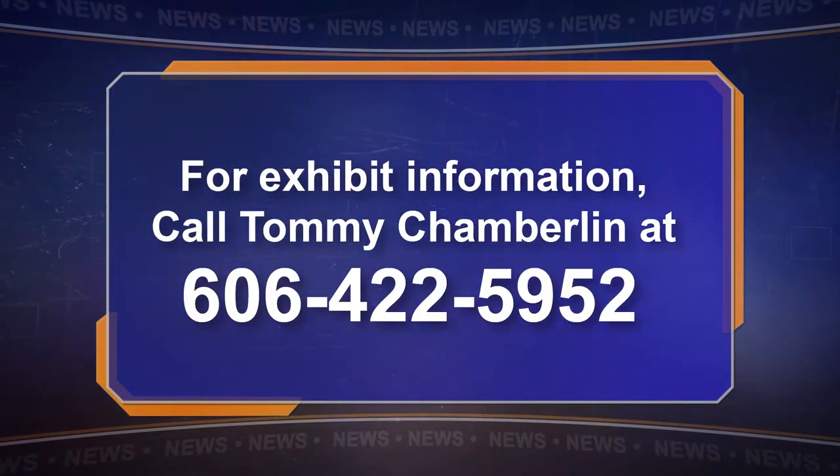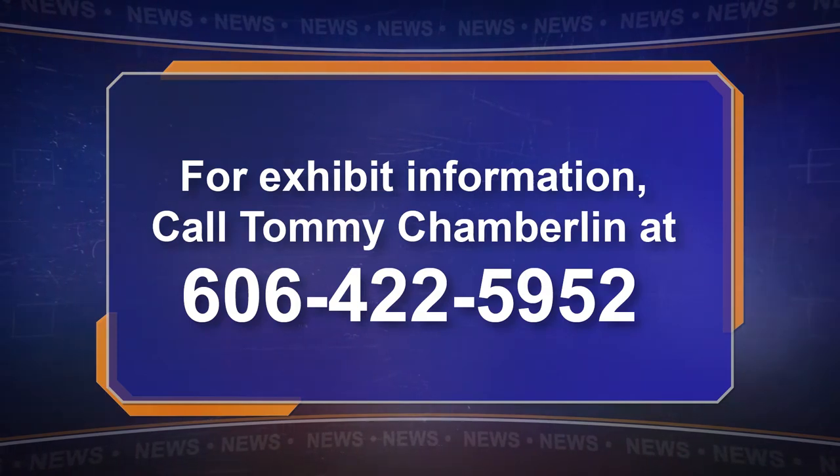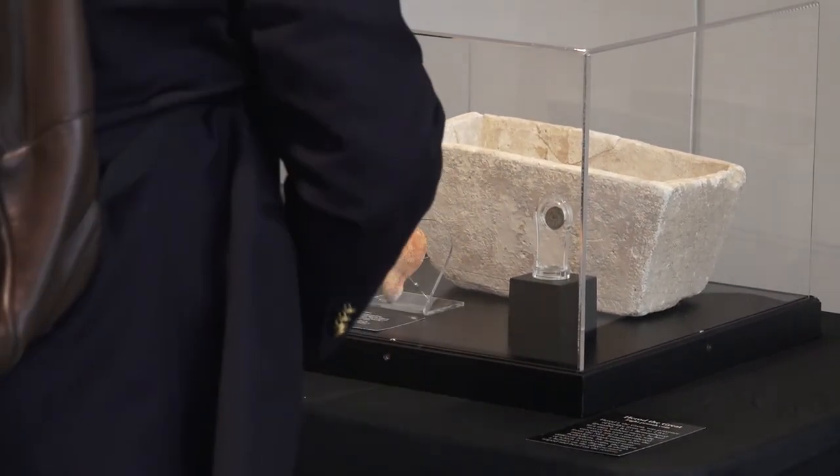For more information on the World of Jesus exhibit, contact Tommy Chamberlain at the number on your screen. In Pikeville, I'm Shannon Deskins, EKB News.